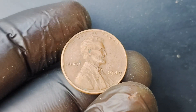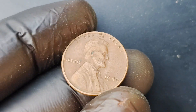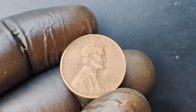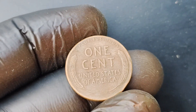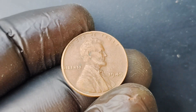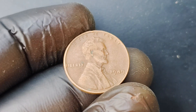We have a real gem of a coin to talk about: the 1949 Wheat Lincoln penny worth a staggering $1.6 million. Let's dive into the history of this iconic coin. The 1949 Wheat Lincoln penny was minted during a time of post-World War II prosperity in the United States. This particular coin features the profile of President Abraham Lincoln on the obverse side, with two ears of wheat framing the words 'In God We Trust' on the reverse side.